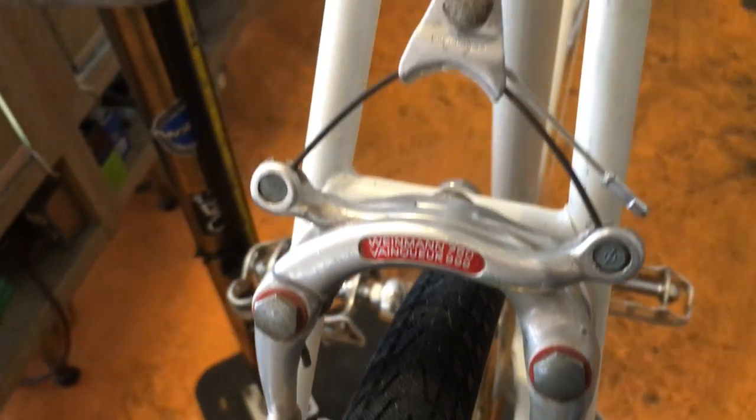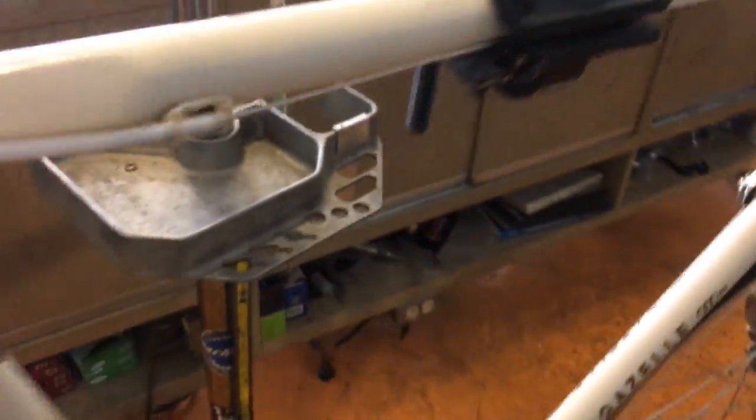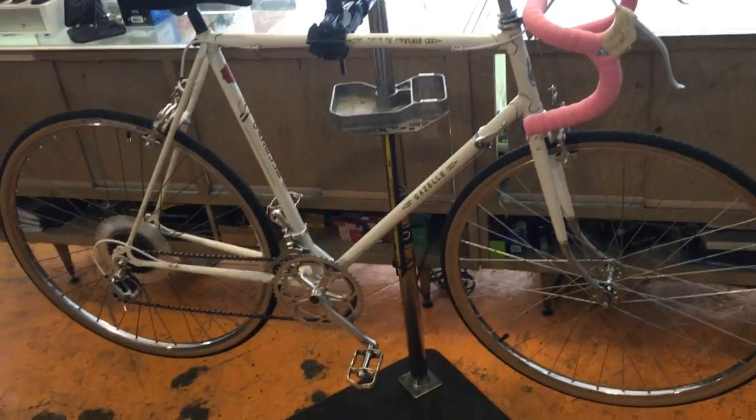Let us know if you have ever seen a bike like this by leaving a comment. Also, please don't forget to hit the like button and subscribe to our channel for more weird bike stuff.